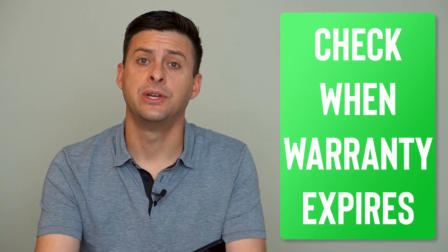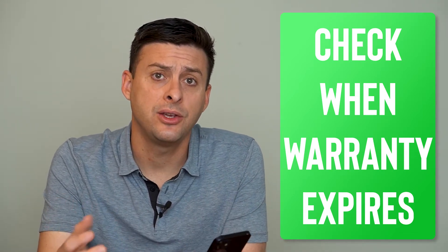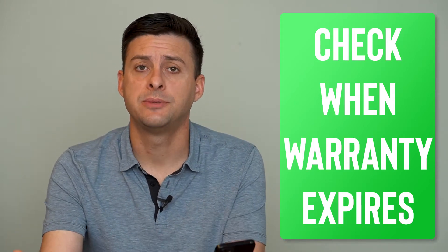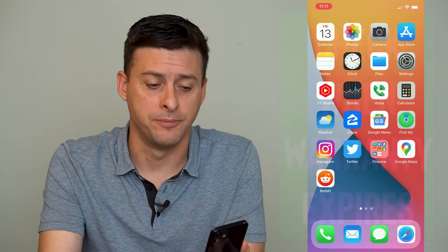Hey guys, Trevor here, and in this video I'm going to show you how to check your iPhone warranty expiration date. It's pretty quick and easy, so let's jump right in.